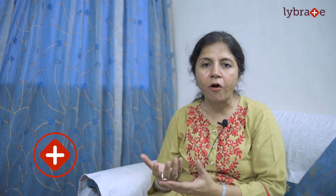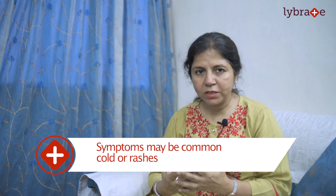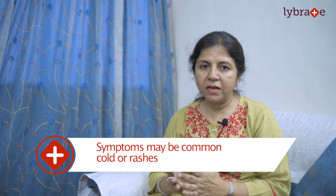Yet at times the immune system or the antibodies in our body consider these allergens as dangerous, and they release a chemical substance like histamine which fights them and keeps our body safe. This response of the body to the allergens is expressed in the form of symptoms like cold or rashes and many more — and this is allergy.